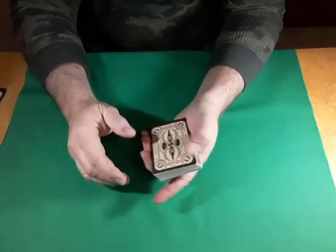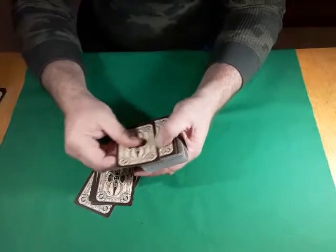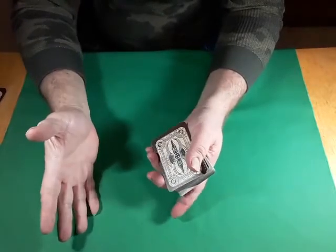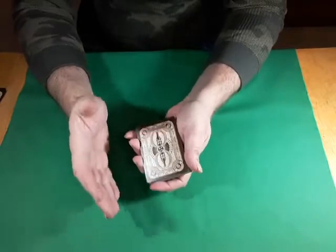you end up with a trick where you spell out A-C-E-O-F-Spades, blah blah blah. When you get to the bottom, to the last S, you turn over the card and it's the Ace of Spades. That's not this particular effect. This is different.